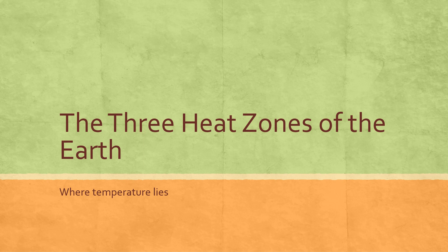Hello friends. Welcome back to my channel Mr. Yellowbeard. Today we will be learning the three heat zones of the earth. So let's go.